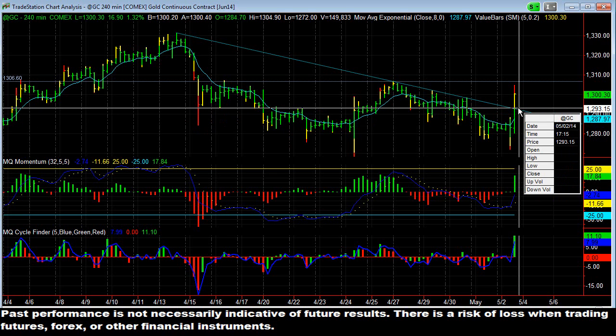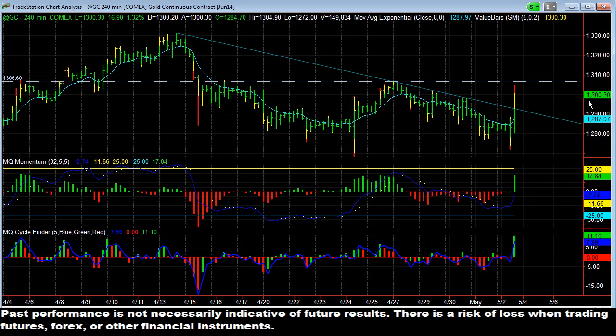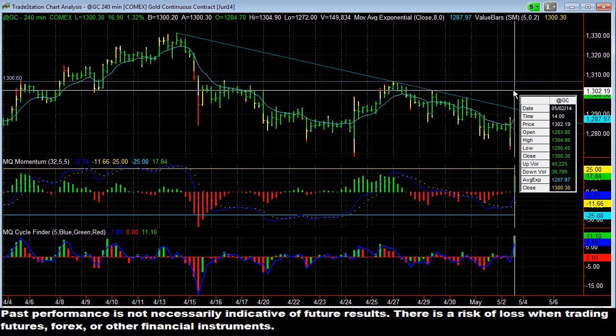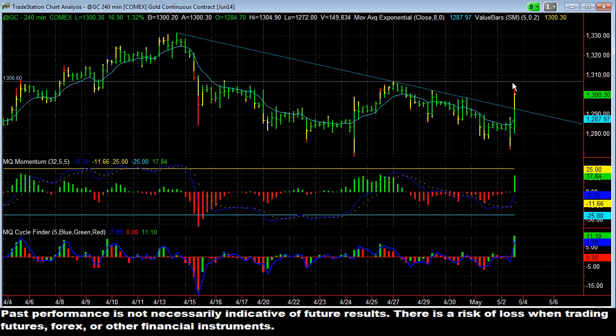We said it was long as soon as it got above 1293.20. Well, gold, you can see, broke 1293.20, and right now it's at 1,300. It was all the way up to the high today at 1,304.90. So you're up over $1,000 a contract in a relatively short amount of time — just about an hour or so after it broke that trendline.